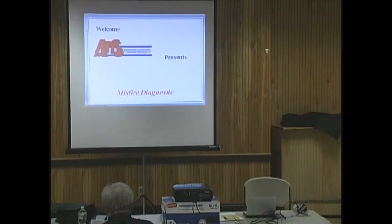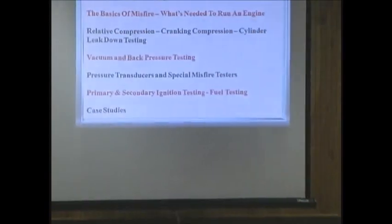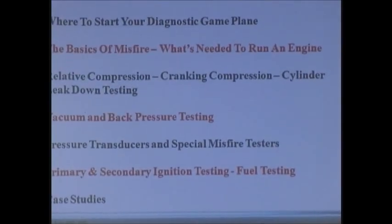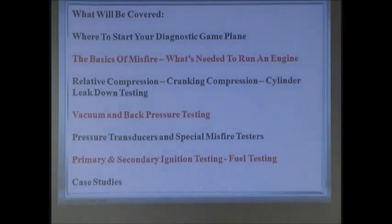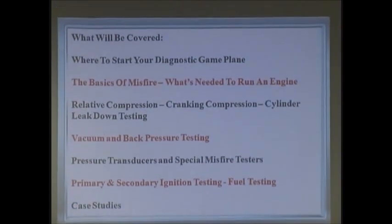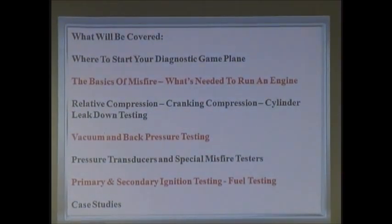We're going to be talking about misfire diagnosis and what will be covered: where to start your diagnostic game plan. This is important. This presentation is going to have a lot of different things sprinkled through — some you know, some you don't know, some you're rusty on, and some you're going to go, 'How come I'm not doing that?' So it's really to engage you and make you think about it.